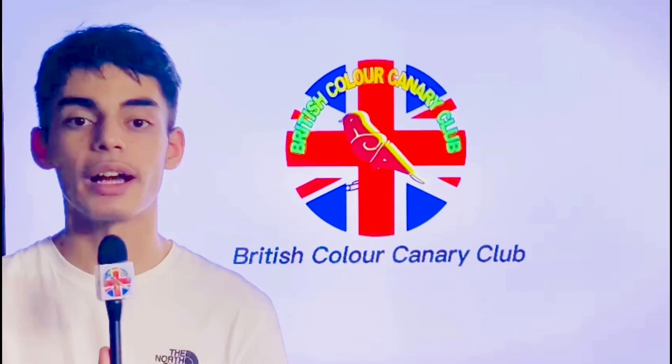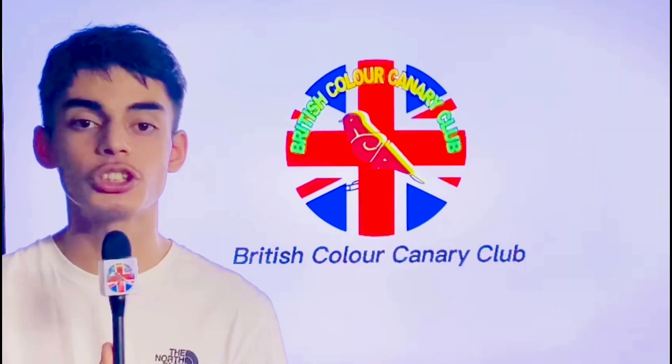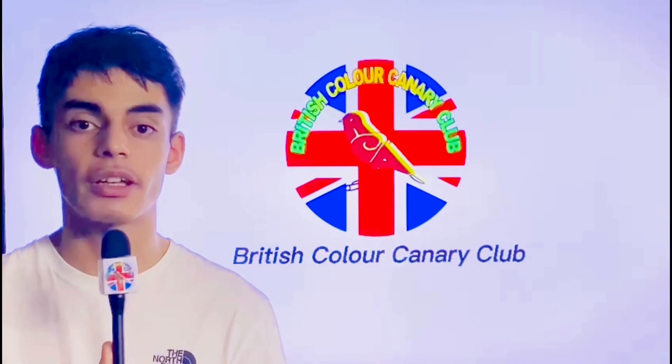Hello everyone, this is Yusuf and you're watching British Colour Canary Club YouTube channel. Before we introduce our guests of today, please make sure to like, subscribe and share. Thank you.